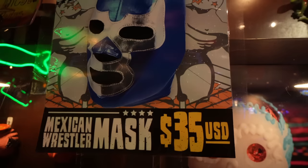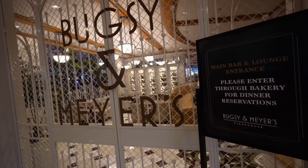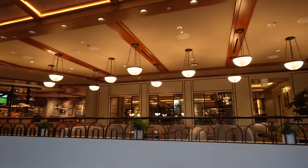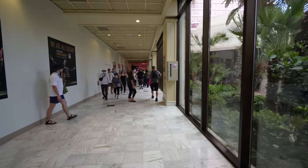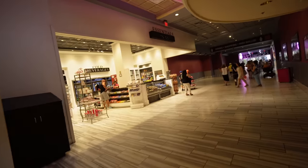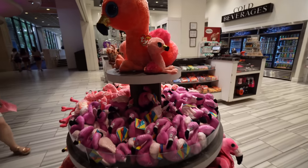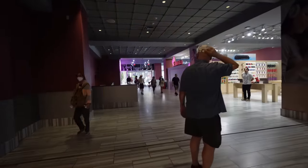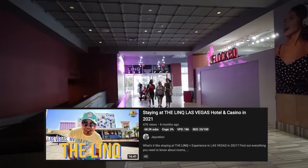For anyone looking for a lucha libre mask, they're $35 here — you could get one cheaper in Tijuana, but they have them. Bugsy & Meyers is their steakhouse here at the Flamingo — you need dinner reservations and it's quite a large space. Over by the actual flamingos are the habitat elevators. Towards the LINQ, they have Essentials to Go, Flamingo beanie babies, and a cell phone case store called Flocked where you enter the LINQ promenade.